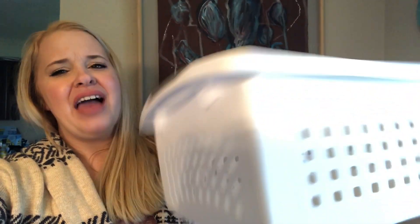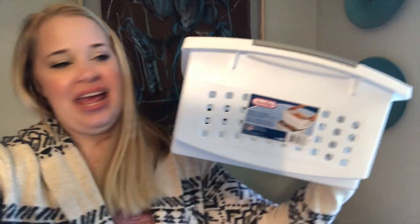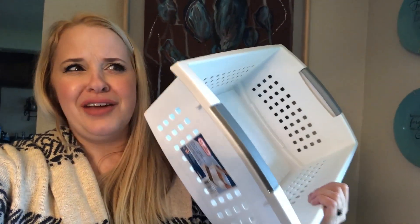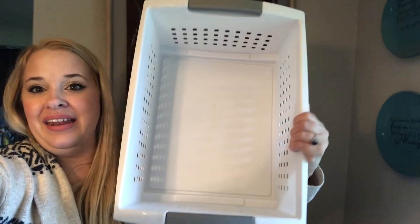I got this basket — it is huge, one of the larger stackable ones. I really love the white and gray; it just looks really nice and clean. I'm probably going to use it in my laundry room to store all my laundry essentials. This was only $3.48 — really good price for how big it is.